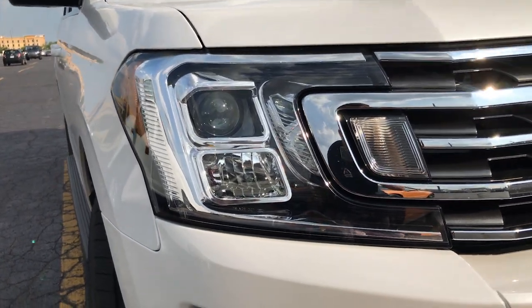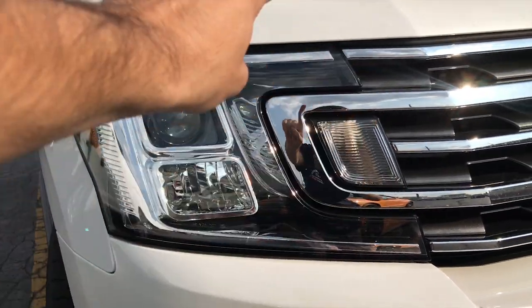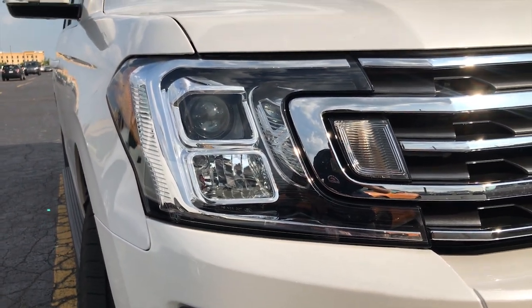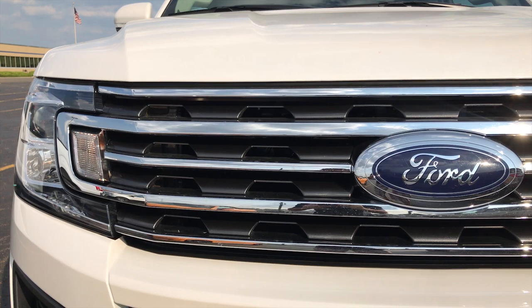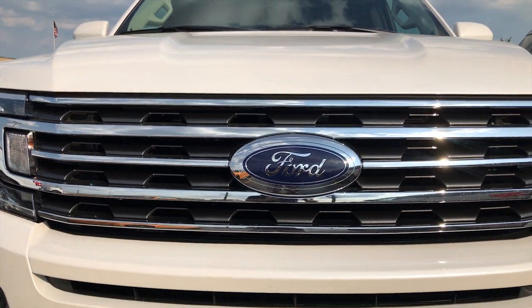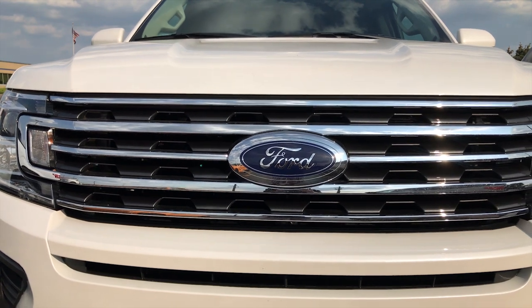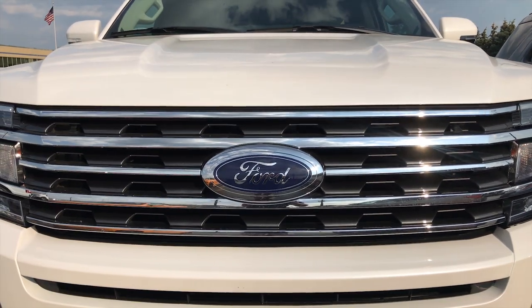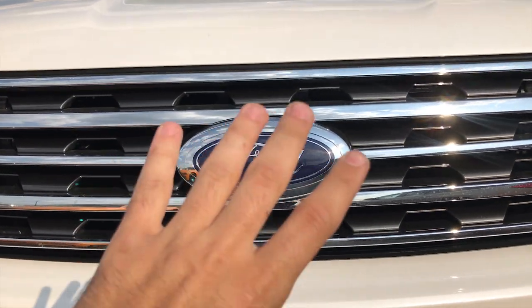As you guys can see with the headlights, we got a brand new bigger design with a C-shaped LED design, just like you see on the new F-150s and other Ford models. The front grille is also redesigned — it will look different depending on the model you choose, from the XLT up to the Platinum Edition, giving it a different look depending on which model you have. And everything is bigger on this one, even including the Ford emblem in the middle.